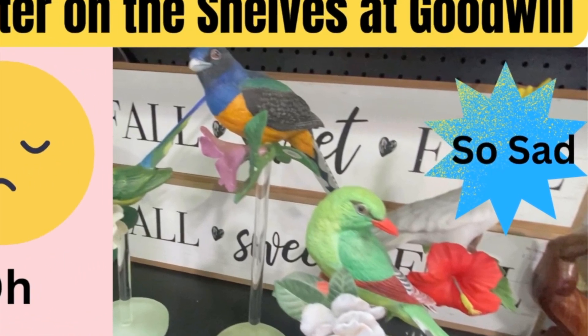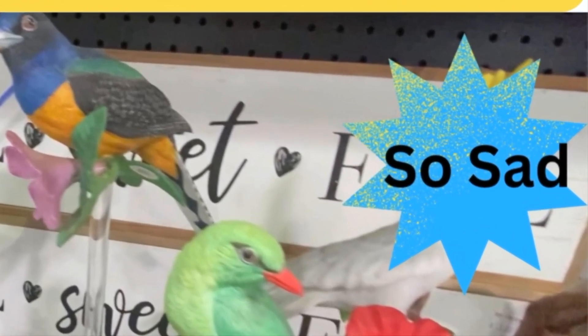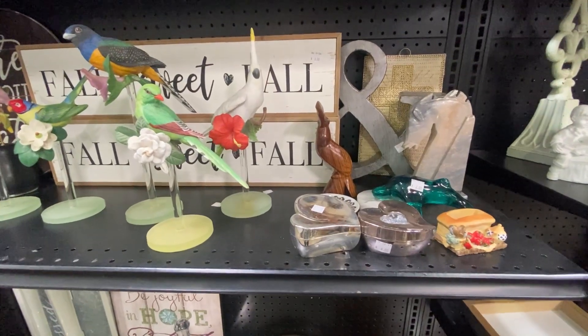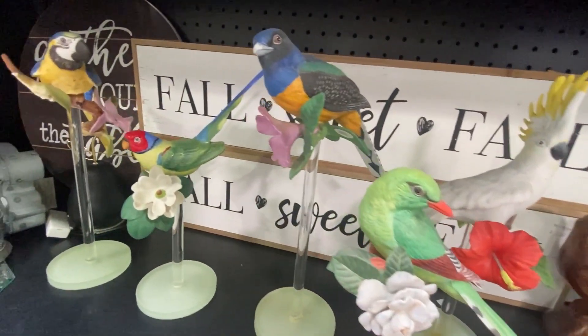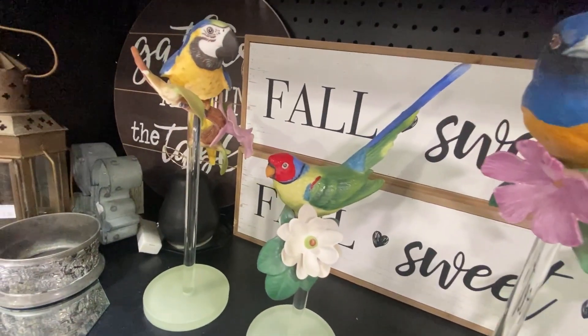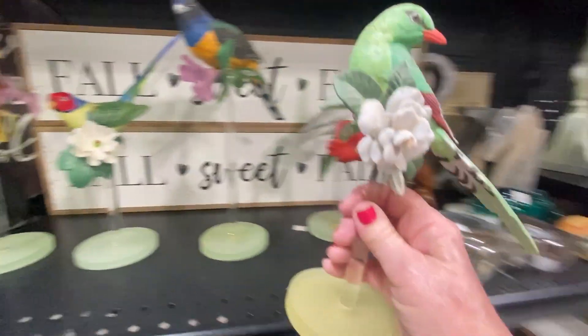Well, it was kind of disastrous on the shelves at Goodwill today. So sad. And while I'm thrifting, I come across this beautiful set of tropical birds. Look how colorful these are. These are Franklin Mint Porcelain Birds.